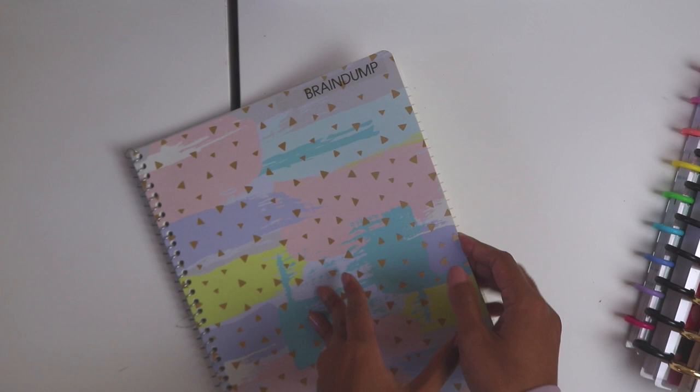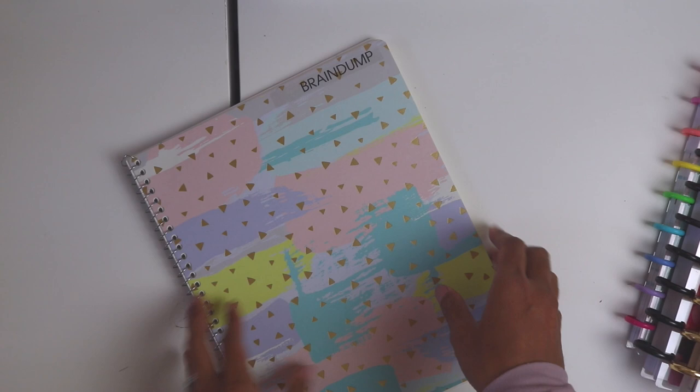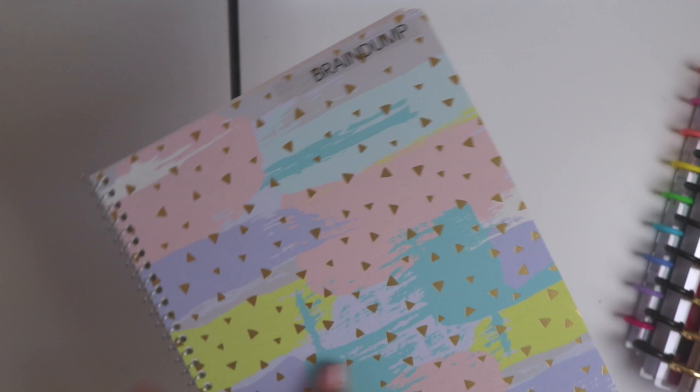I got this notebook from Target — it was on clearance for really cheap. You could just use any notebook; TJ Maxx has amazing cute notebooks for really cheap as well. So it's just a regular notebook for emptying your mind.